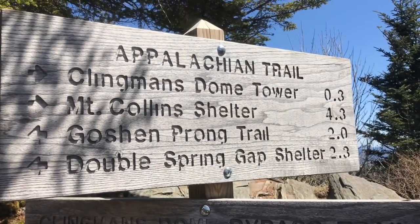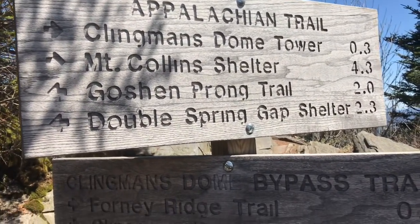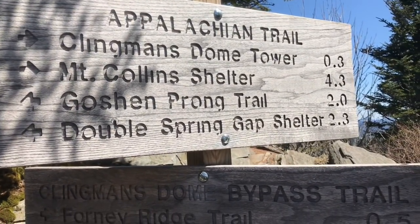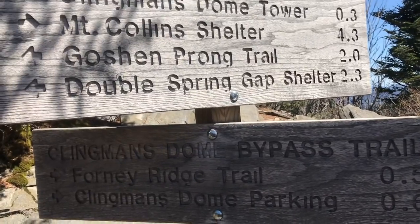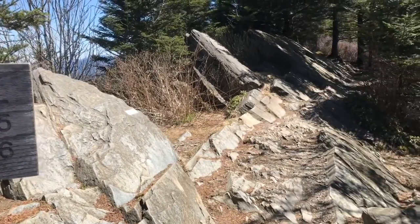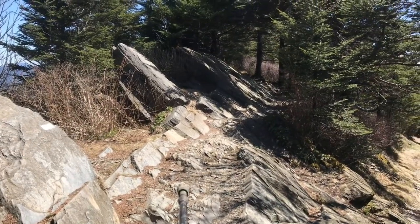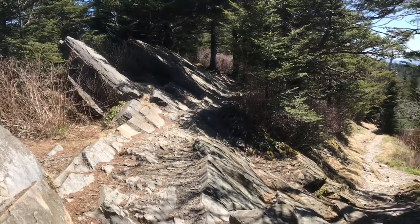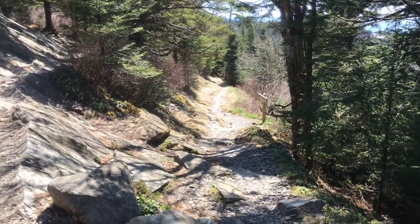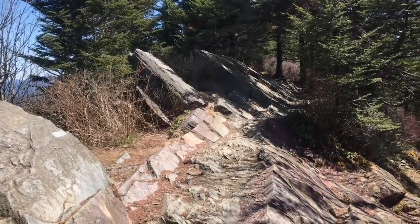Here we are at the direction sign. It says Clingman's Dome Trail is 0.3 miles. Mount Collins Shelter, where we're going tonight, is 0.4 — just 0.3 further than I thought. The AT is down that way, and if you didn't see that white blaze, you wouldn't even know there's a trail going through there. This one looks like the easy trail for day hikers, so we're taking the hard way, of course — always the AT way.